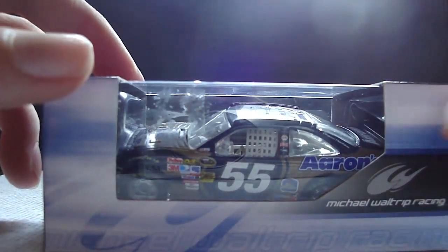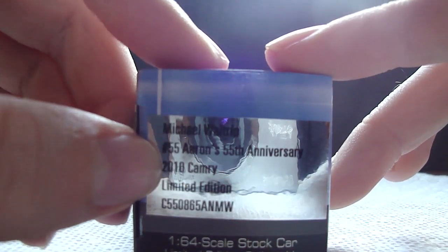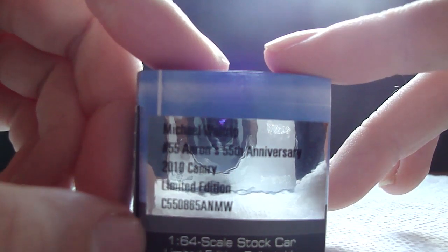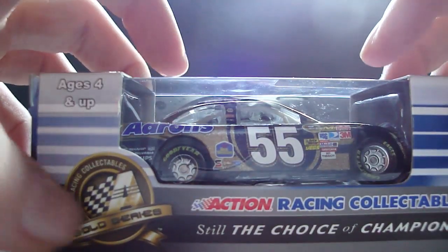The box is Michael Waltrip Racing, Michael Waltrip number 55, Aaron's 55th Anniversary, 2010 Camry, Limited Edition, 1/64 Scale Stock Car, Limited Edition Collectible, Action Racing Collectible, Silver Trusted Champions, Action Gold Series, ages 4 and up.